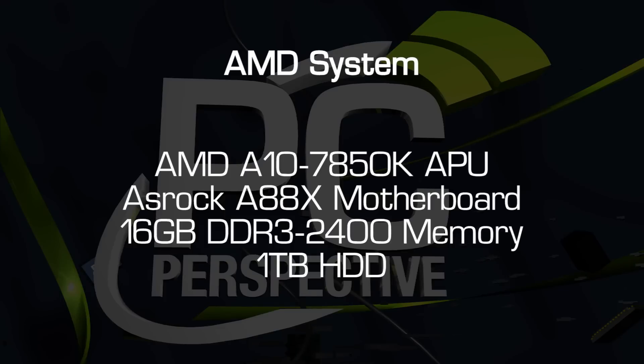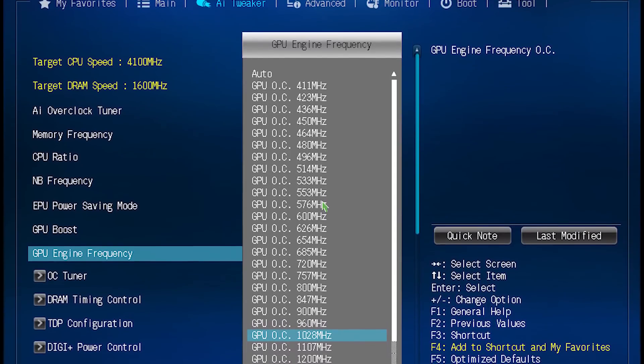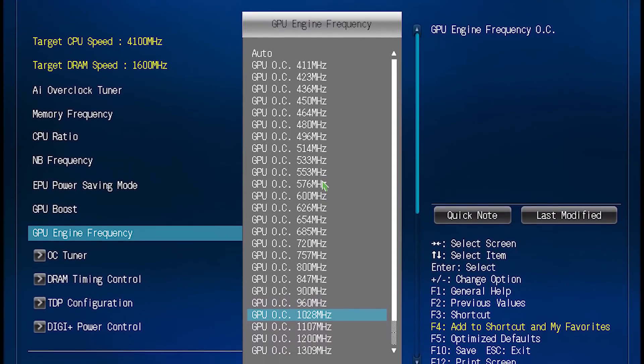In this quick video we will compare the performance of an AMD A10-7850K system in a stock configuration and then in three different overclocked modes. We will first push the GPU clock speed from 720MHz to 1028MHz and measure performance changes.